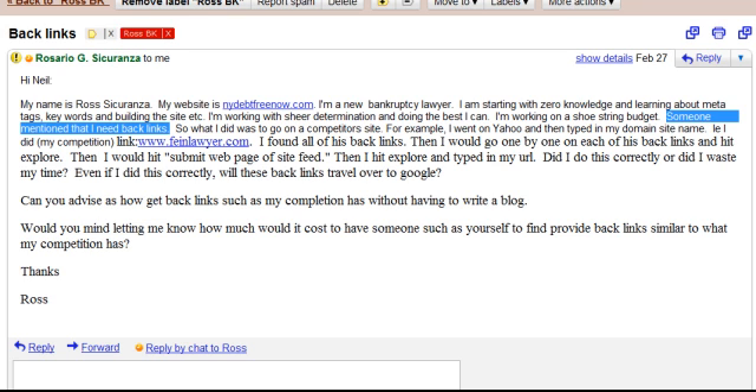As you can see here, he says: Hi Neil, my name's Ross. Here's my website. I'm a BK lawyer. Someone told me that I needed to have backlinks, so this is what I did. He went to his number one competitor, found all his links. Did I do it correctly? Did I waste my time? If I did do it correctly, will these backlinks travel over to Google? His close was: Would you mind letting me know how much it would cost to have someone like you do it for me?